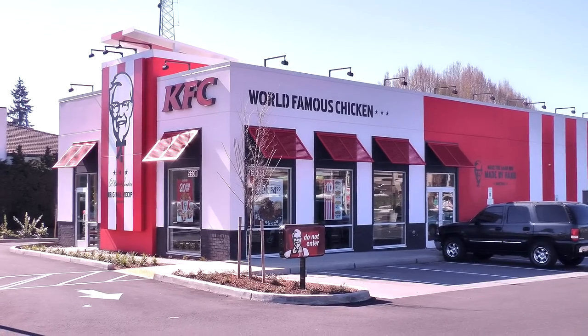Hola gang and welcome again to Old Nerd Reviews. I'm Tony, I'm your old nerd of the day, and I try things so you don't have to. It is the first day of spring — I am so freaking excited, it's beautiful outside. Today I am over at KFC to try their chicken pot pies.